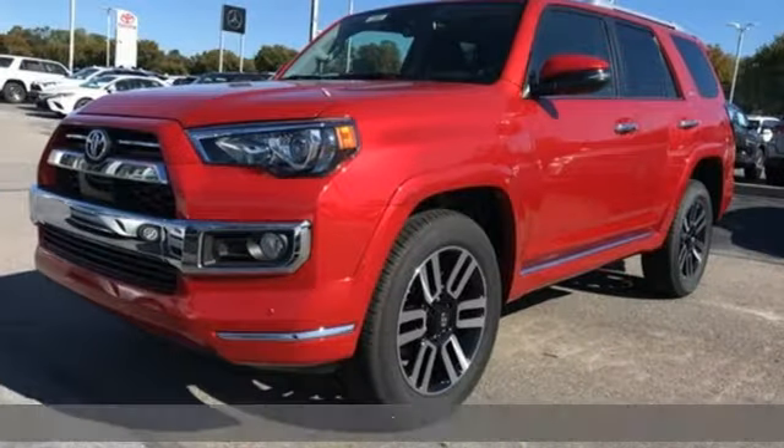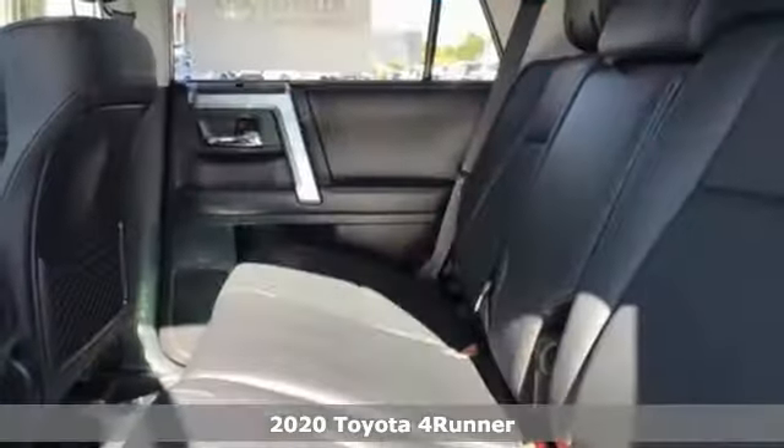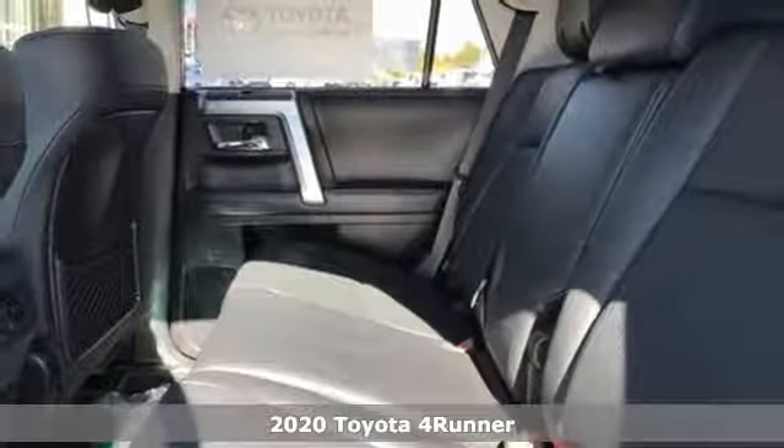It's a new 2020 Toyota 4Runner. When you're looking for comfort, convenience, and quality, you think Toyota.